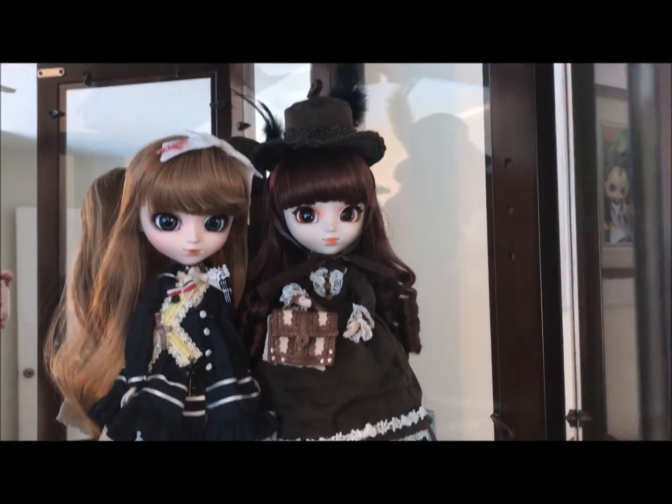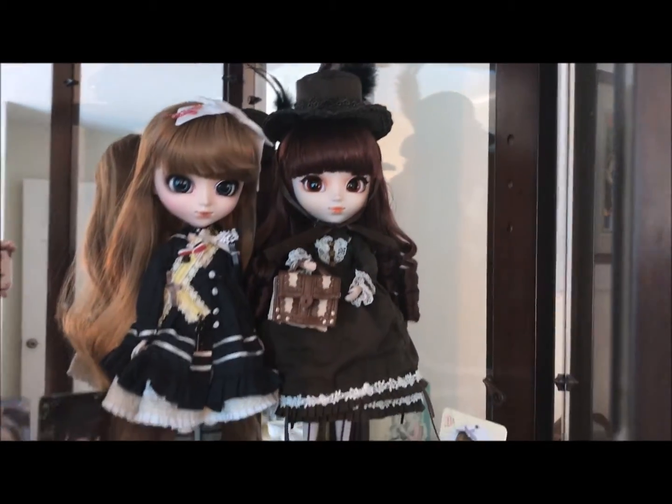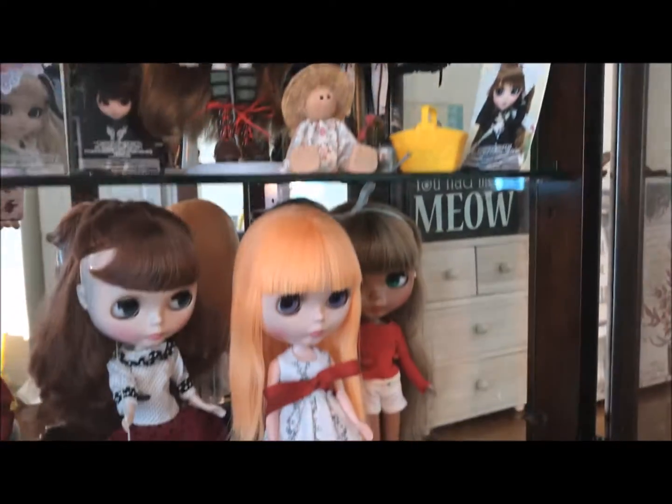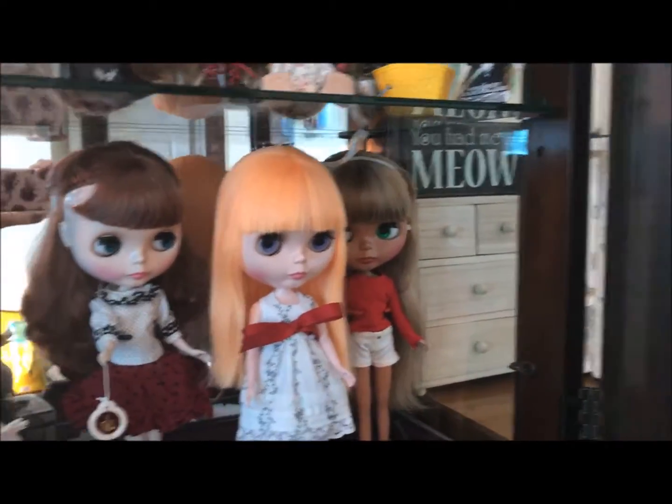And of course it depends on the dolls. My Pullips are really just to be seen and not touched too much. The Blythe dolls I experiment with a little bit more.